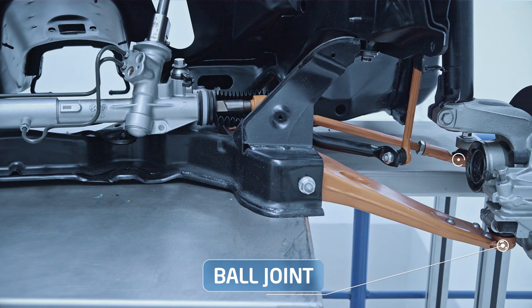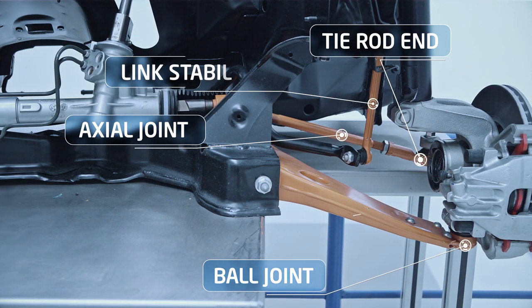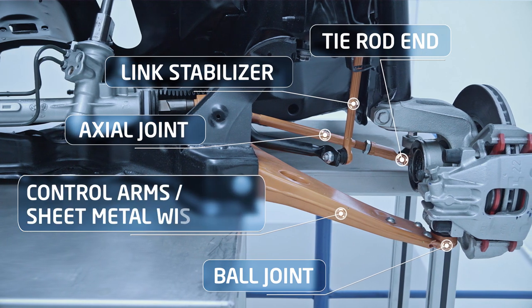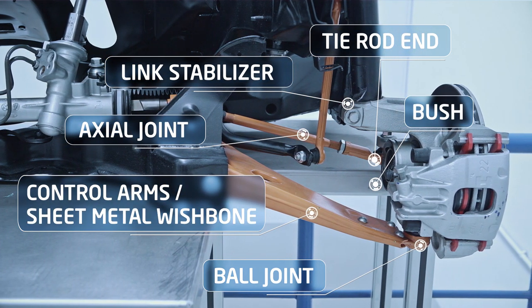Technorod's product range includes ball joint, tie rod end, axial joint, link stabilizer, sheet metal, forged steel and aluminum control arms, as well as bush and rubber-metal components.